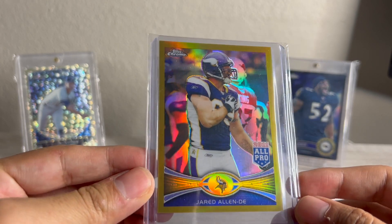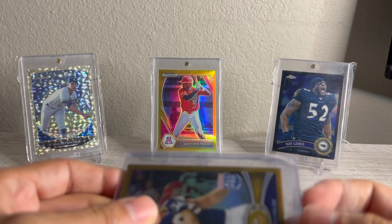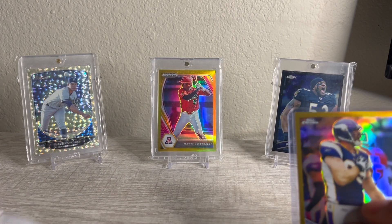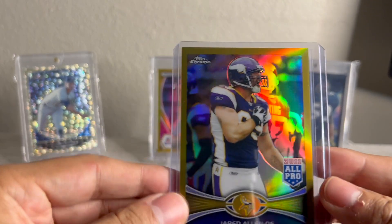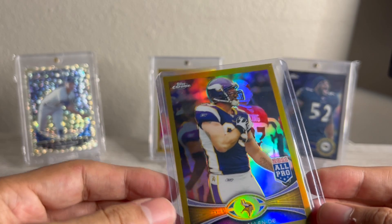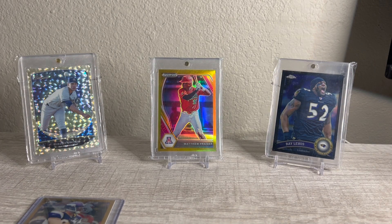So Jared Allen Topps Chrome Gold Refractor, numbered out of 50. I think I got this for about $20. I thought it was a super good deal. I have Topps Chrome Gold as a saved search on my eBay, and this came up. I feel like this is probably a $40, $50 card — cool color match, one of the greatest of all time. I'll relist it for around there. I was probably all in at about $20, $22. Not a bad start.